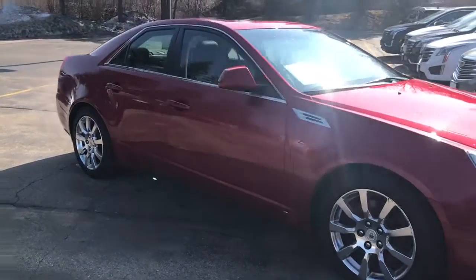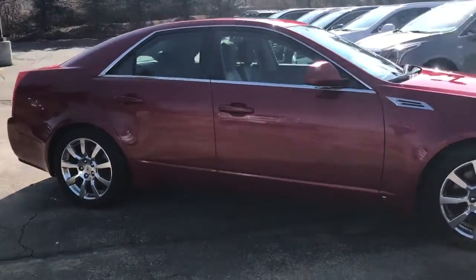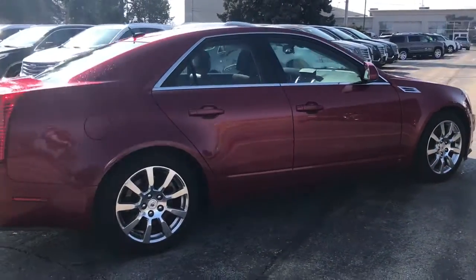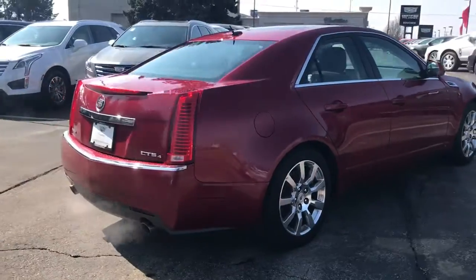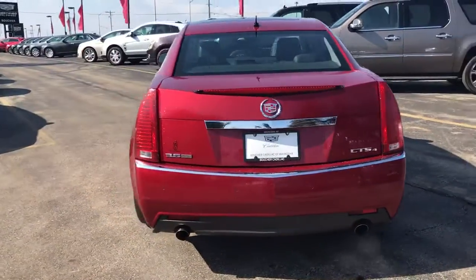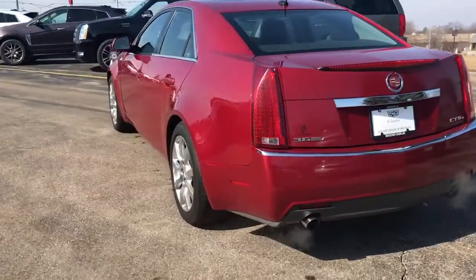Skyler here at Boucher Cadillac. Here today is our 2008 Cadillac CTS — a two-owner vehicle with a clean Carfax report, fully inspected by our factory-trained Cadillac technicians. This is the 3.6 V6 model, also all-wheel drive, so it's great for our Wisconsin winters.